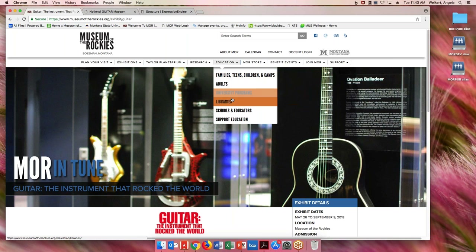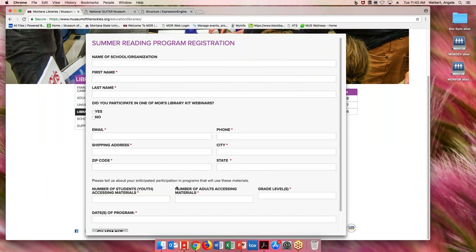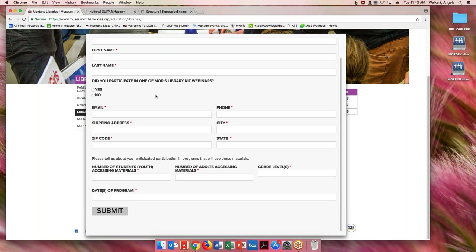One thing I skipped — on the Libraries page, if you scroll to the bottom, the 'View Form' button pops up the registration. We're looking for your shipping address — we tend to use UPS, so not a PO box. We're also interested in the number of kids and adults accessing the materials, which helps us report back to Montana State and our donors. We're really hoping to hit all 56 counties in the next couple of years.